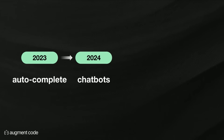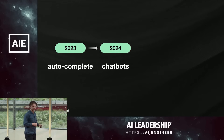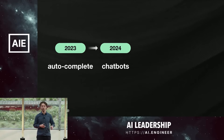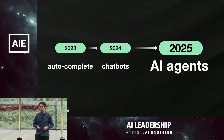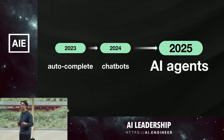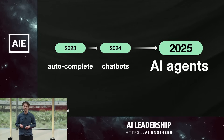Zooming out, AI DevTools is a fast-changing space. Everyone remembers in 2023, we were all talking about autocomplete models — GitHub Copilot being the one that probably really comes to mind. In 2024, chat models really started to penetrate software engineering orgs. In 2025, though, we think AI agents are going to dominate the conversation about how software engineering is changing.